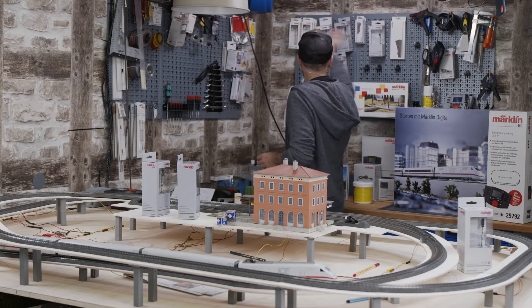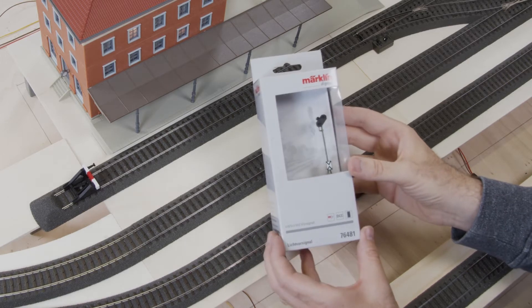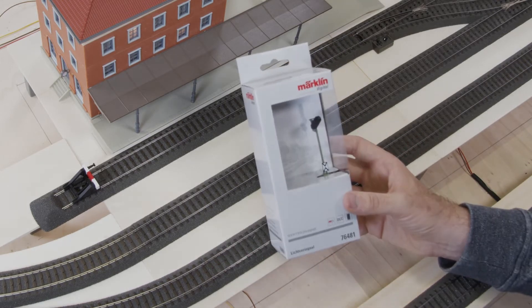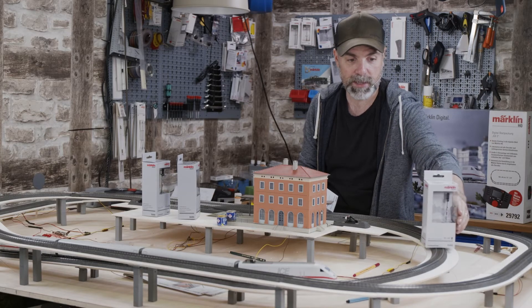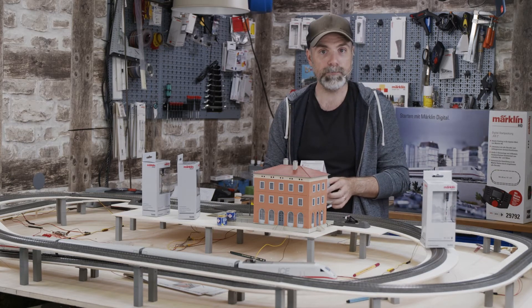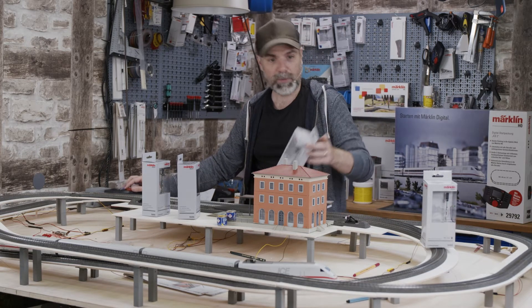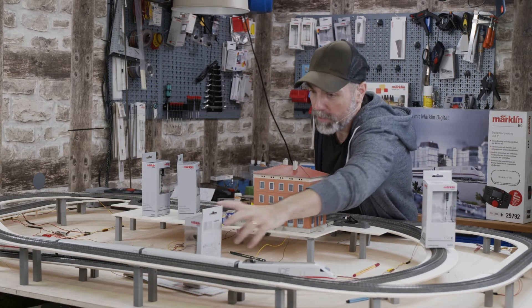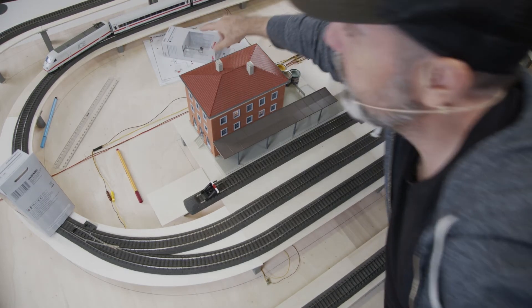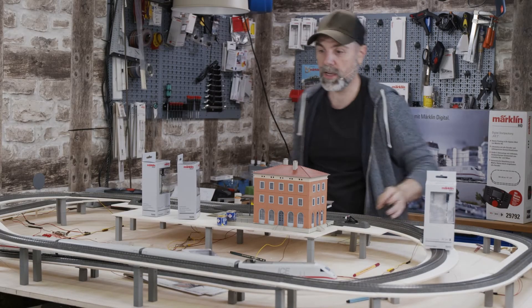The next signal type is this color light distance signal, which is installed when a train driver cannot see the home signal — usually about 500 meters before it. For example, if our entry signal is right in the curve where the ICE conductor cannot see it, we would install this distance signal 500 meters before, so the conductor knows a signal is coming and can start slowing down if it's red.